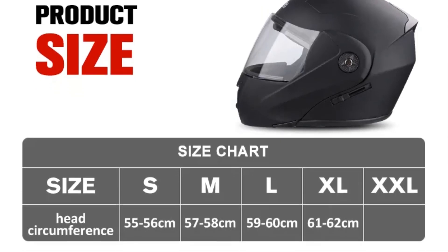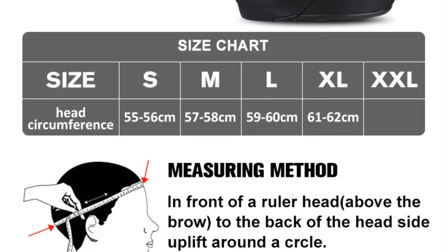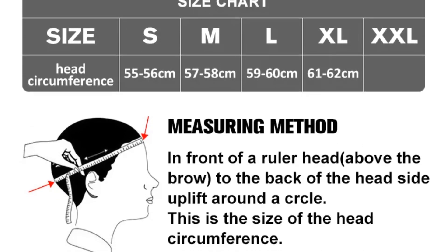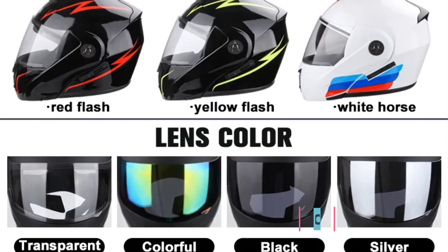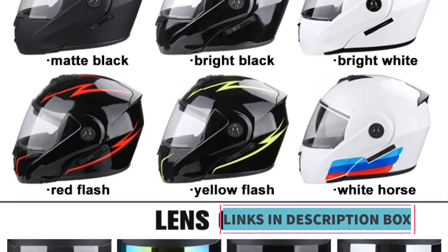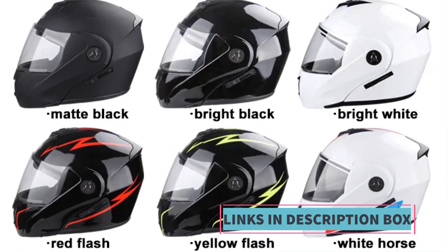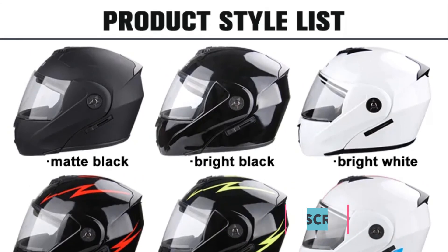Overall, the UCHIS Unisex Motorcycle Helmet combines safety, functionality, and style, making it a compelling choice for riders seeking reliable protection without compromising on aesthetics or versatility. Whether cruising through urban streets or tackling rugged terrains, this helmet aims to provide riders with the confidence and peace of mind they need to enjoy their motorcycle journeys to the fullest.